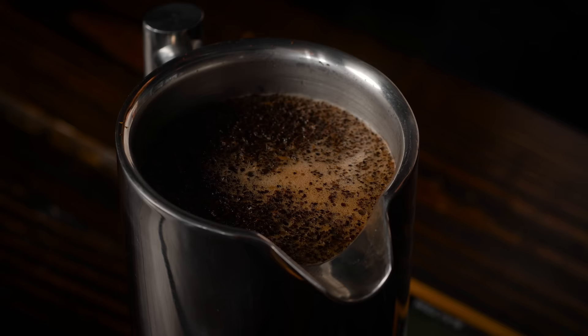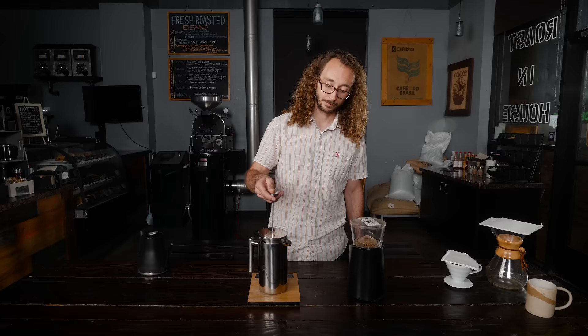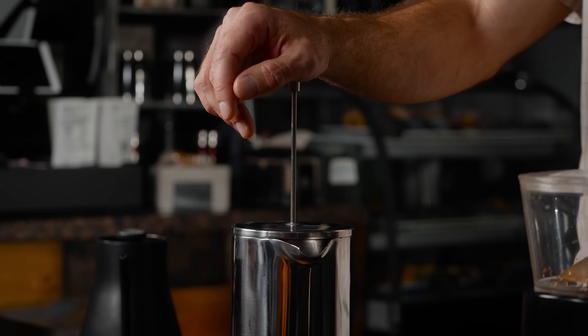Time to press the coffee. You don't want to do this really fast — that extra pressure will extract more out of the coffee, generally in a bad way.